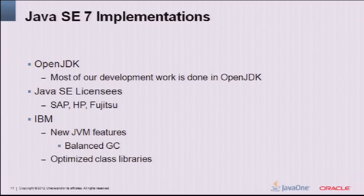Our talk focuses mainly on the Oracle JDK 7, but a lot of what we're discussing is valid for other JDK 7 implementations. We do most of our work in OpenJDK, so a lot of features go into OpenJDK 7. Java SE licensees like SAP, HP, and Fujitsu all have JDK 7 products supported on their Unix systems. IBM has their own implementation with the J9 JVM, including their balanced GC introduced as part of their JDK 7 release.